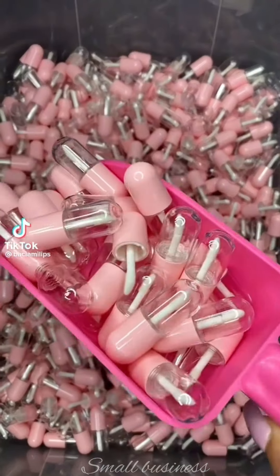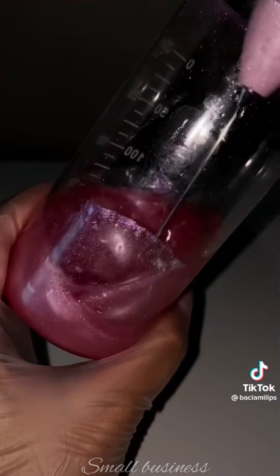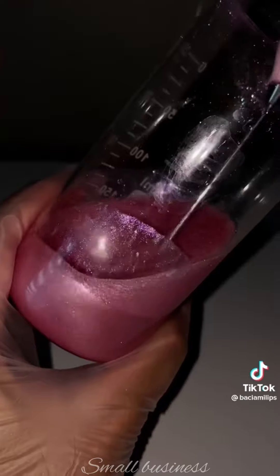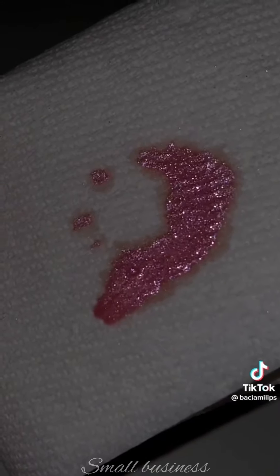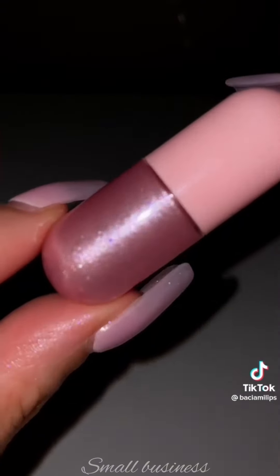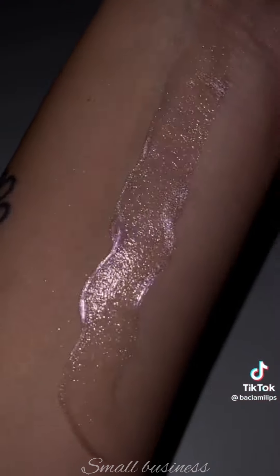My goal for this gloss is to make it super sparkly and just really obnoxious. When I tell you I used six different sparkles for this lip gloss, believe me, because I really did. I want you to put this on your lips and I want everyone to ask what is on your lips. And I simply want you to say nothing, mind your business. And yes, I will be swatching this gloss on my lips soon.